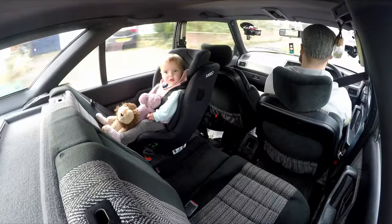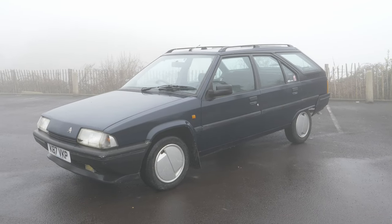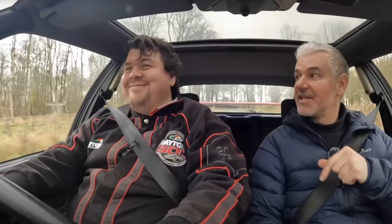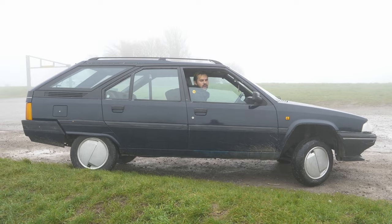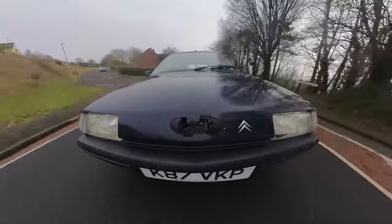Hello everybody, today we are driving a family car from the 80s and early 90s, a Citroen BX estate. Why are we driving a frankly odd-looking family car from the 90s on the Dad Cars channel, when this channel is supposed to be about the most exciting performance cars possible that you use with your family? Well, let me tell you - every single YouTuber friend I have owns a Citroen BX.